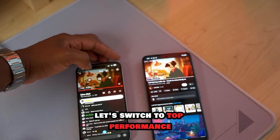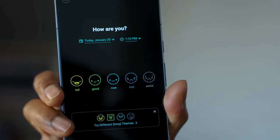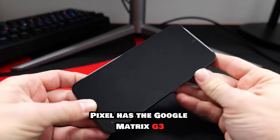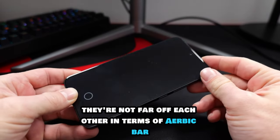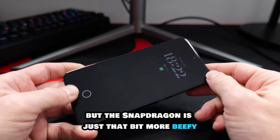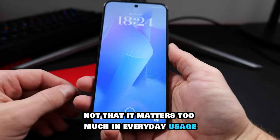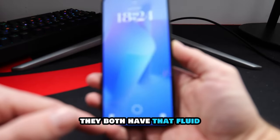Switching to performance, there's a slight difference in approach from Samsung and Pixel. Samsung has the Snapdragon 8 Gen 2 processor, Pixel has the Google-made Tensor G3. They're not far off each other in terms of peak performance, but the Snapdragon is just that bit more powerful.